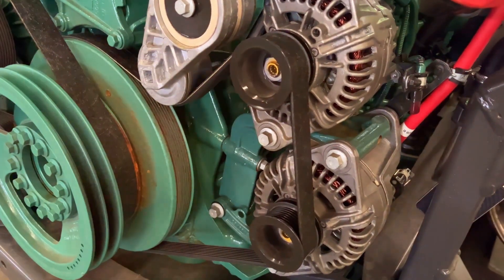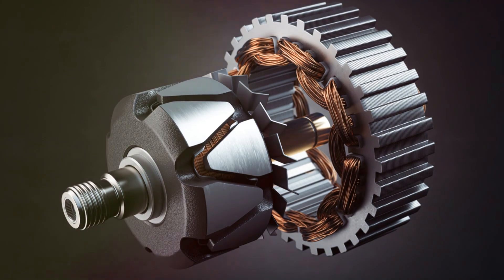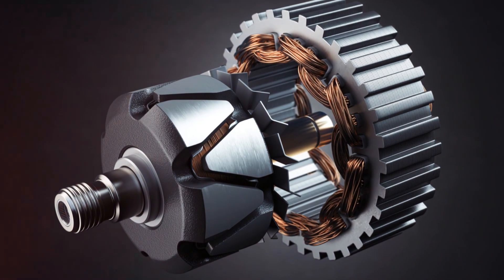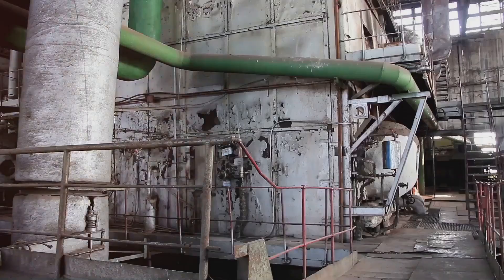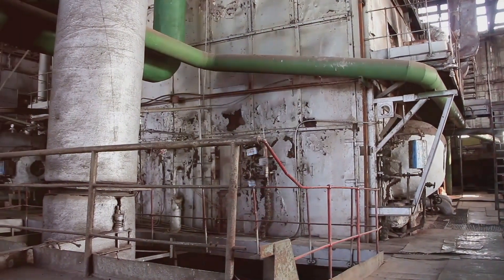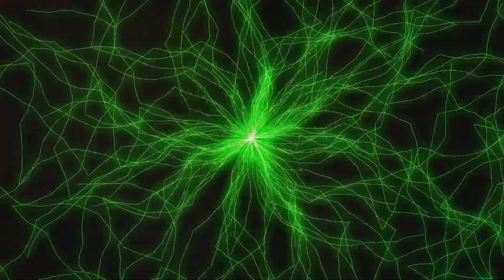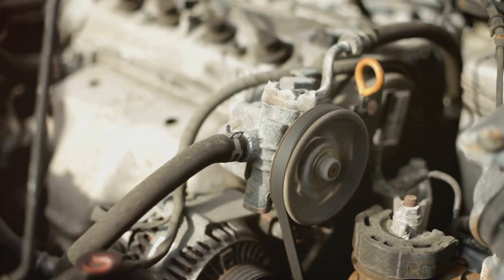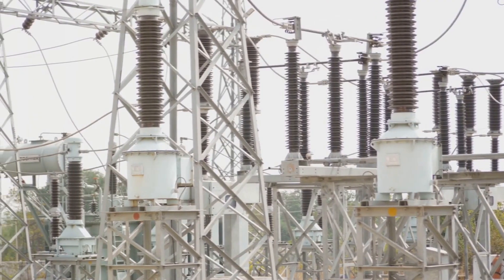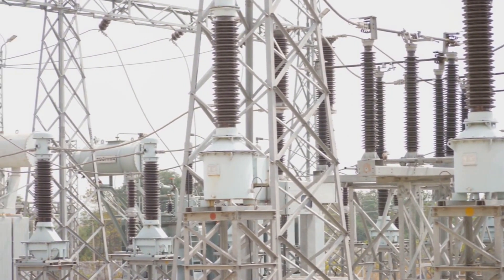Alternators are a special breed of generators. They also use magnetic fields and spinning conductors, but with a twist: instead of producing direct current, alternators generate alternating current. In AC, the flow of electrons constantly reverses direction — like a wave going up and down. This back-and-forth flow is actually more efficient for transmitting electricity over long distances, which is why our homes use AC power.